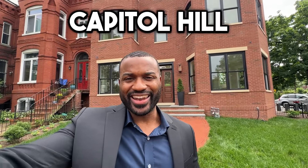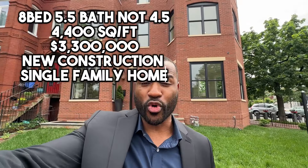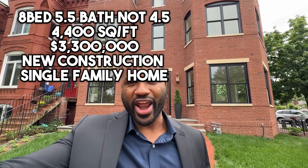We're about to take a tour of one of the most interesting homes on the market right now for sale in D.C., on Capitol Hill, right across the street from Stanton Park. And this is the entire home — it's not a multifamily property. It's an eight bedroom, four and a half bath, 4,400 square foot home, brand new construction.